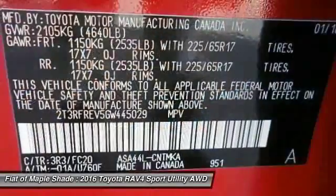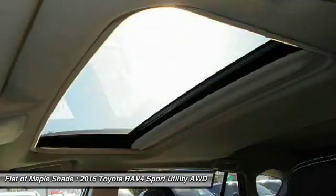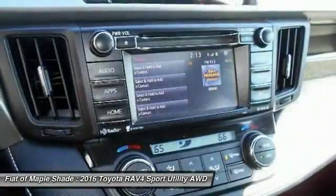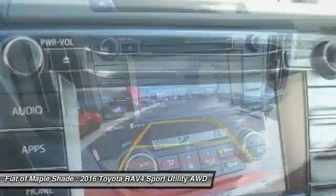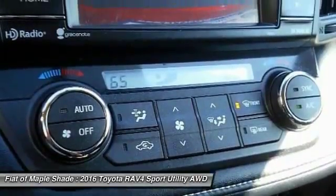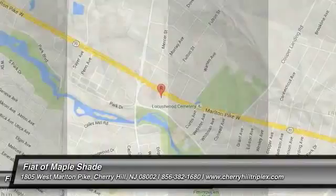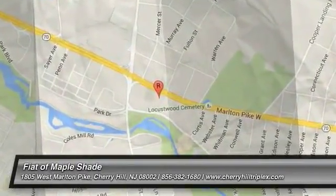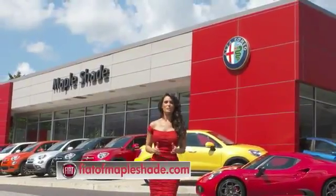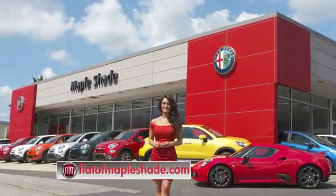Is love at first sight really possible? Let us know when you stop in. We're located on Route 38 in beautiful Mapleshade, New Jersey, or online at fiatofmapleshade.com.